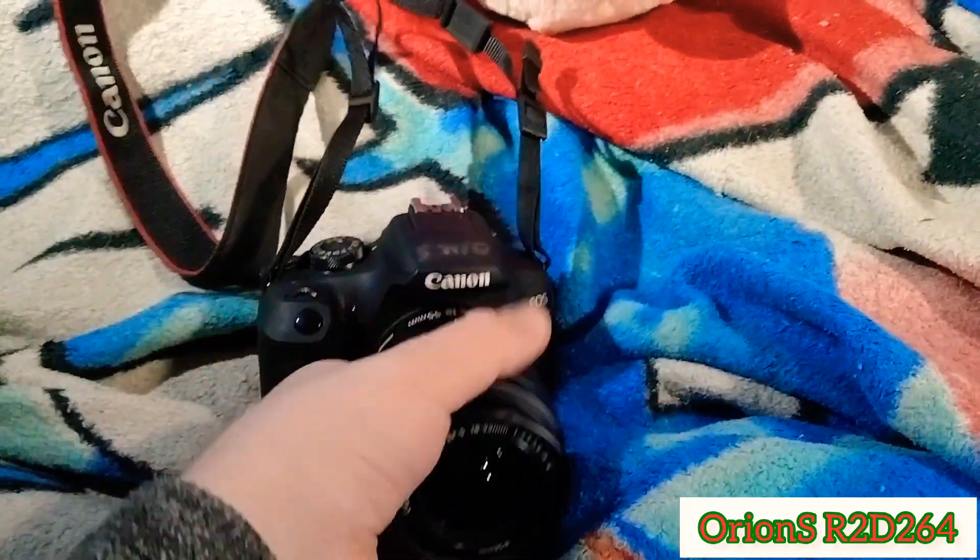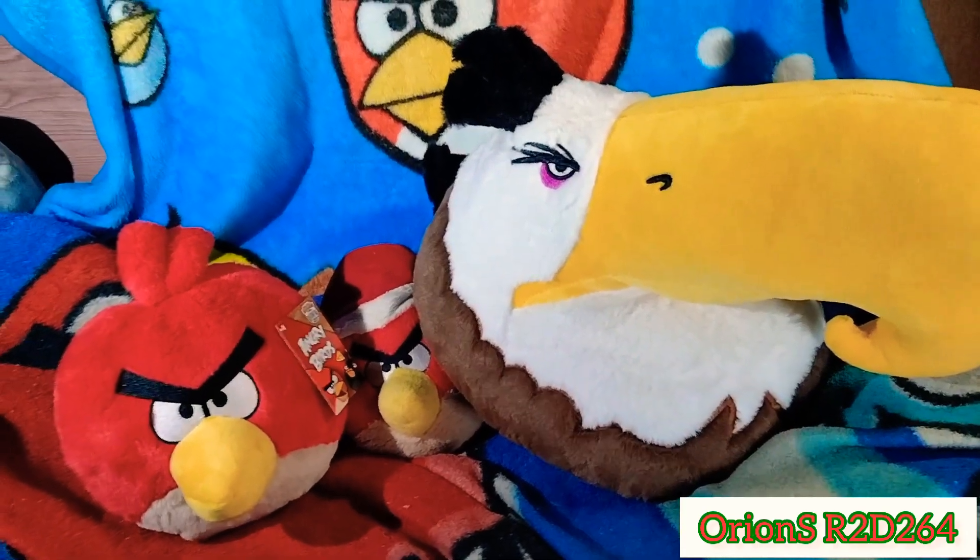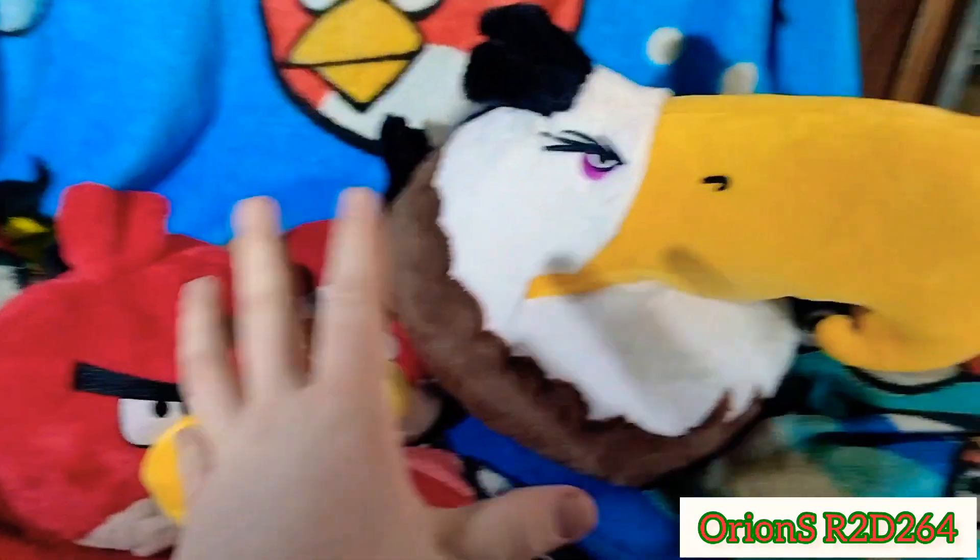Because my camera decided war crimes were the only option, I guess I'll film the rest of this on my phone. And honestly, I think my phone's video quality is just fine. So let's get right into these plushies!